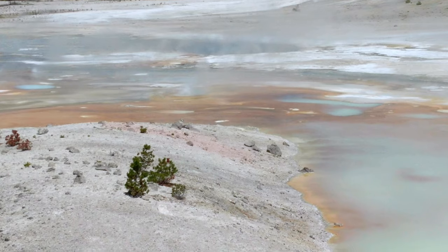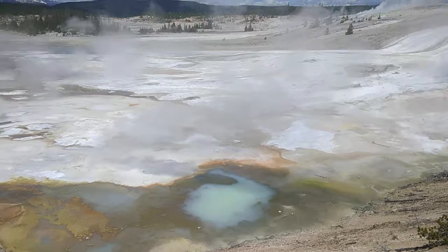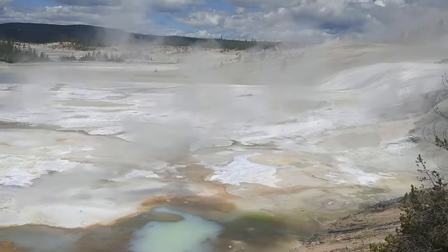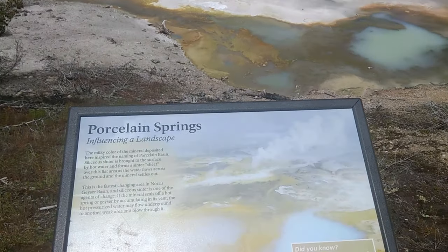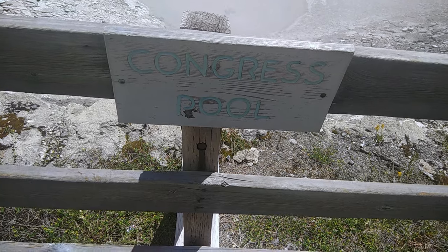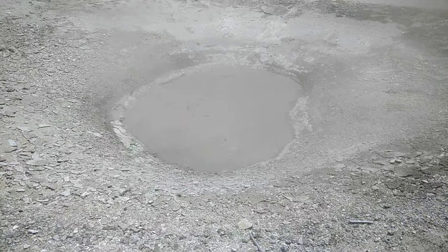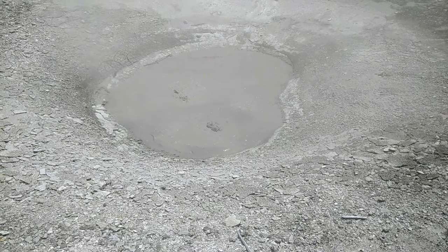Norris Geyser Basin periodically undergoes a large-scale, basin-wide thermal disturbance lasting a few weeks. Water levels fluctuate, and temperatures, pH, colors, and eruptive patterns change throughout the basin. This is Congress Pool, which sometimes appears pale blue in color. Due to the variable nature of Norris features, it is possible to see the same pool looking muddy and boiling violently, as you see it now.